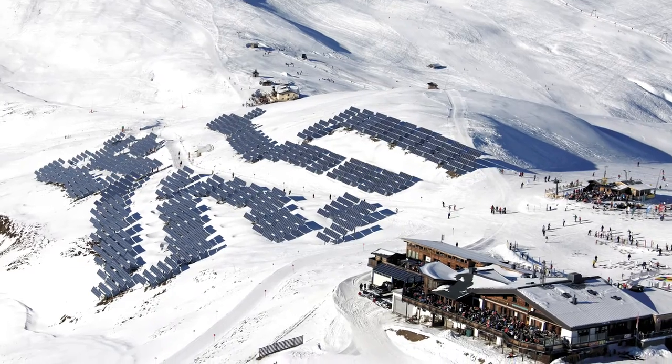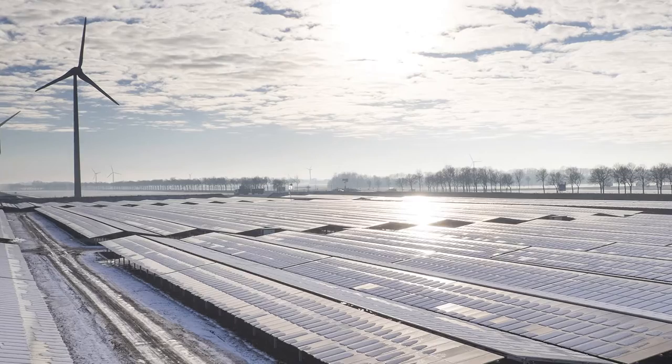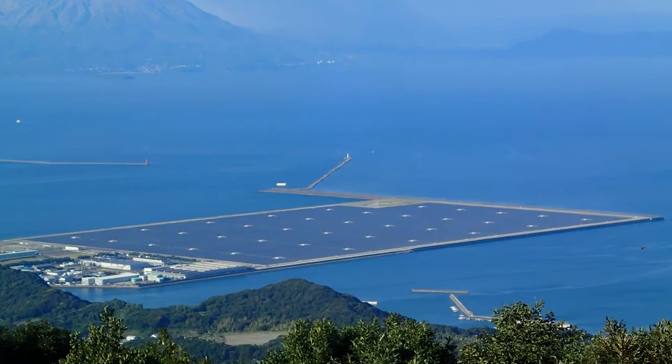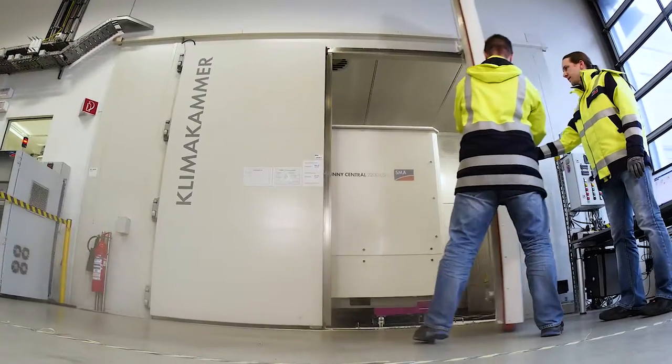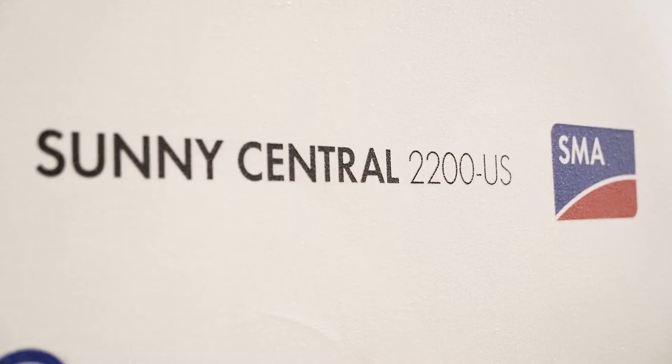PV systems are used all around the world, and almost every country has different climate conditions and connection requirements. So PV inverters, as the heart of the system, need to be equipped for everything. But how are they made fit for global use?